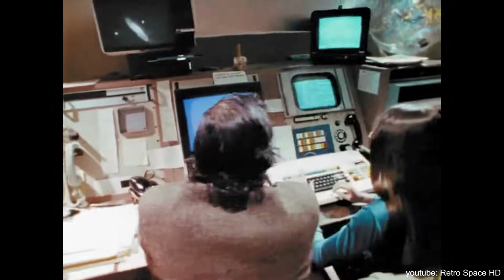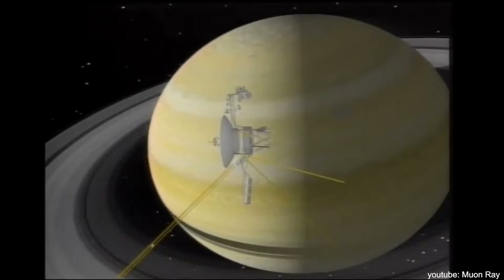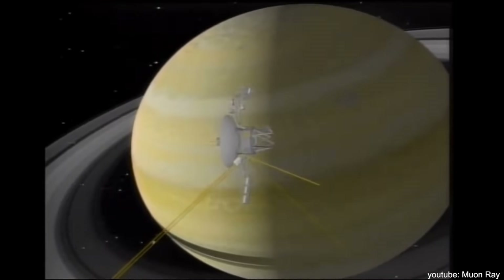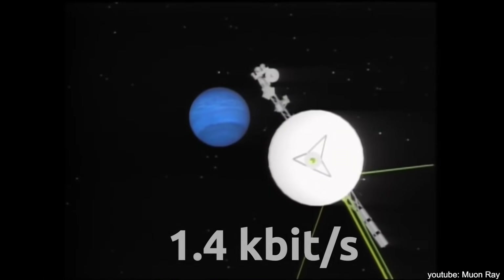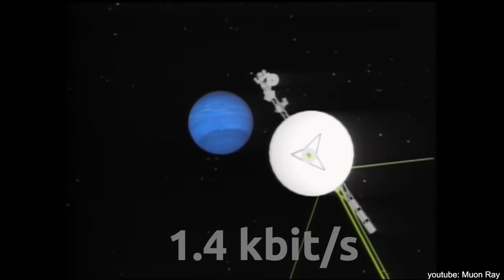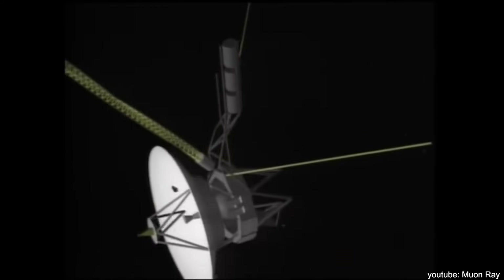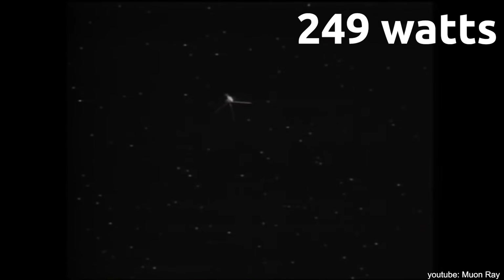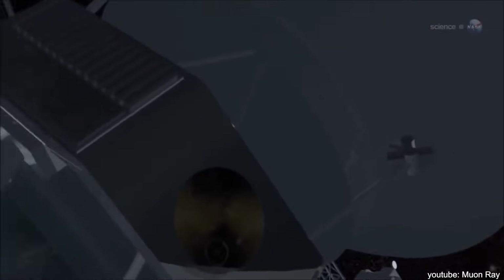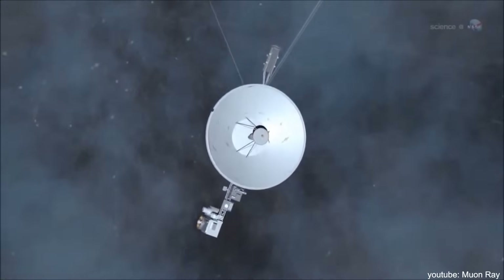Uplink communication is through the S-band at a command transmission rate of 16 bits per second. The X-band transmitter provides telemetry downlink at 160 bits per second in normal mode, and 1.4 kilobits per second for reproducing high-speed plasma wave data. Electricity is generated by three radioisotope thermoelectric generators, or RTGs, with current power levels of approximately 249 watts. This system is one of the most complex ever developed for deep space — a true breakthrough for its time.